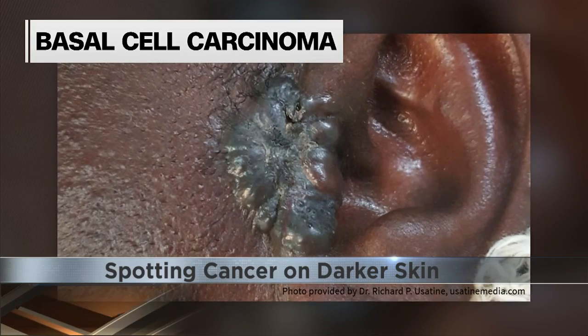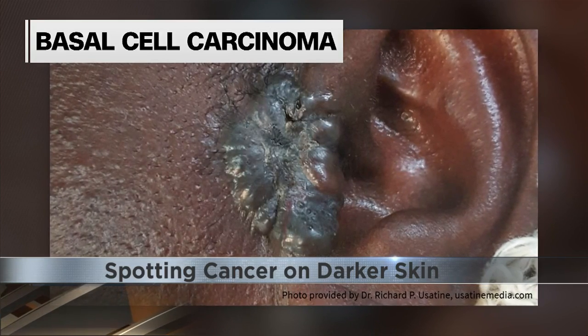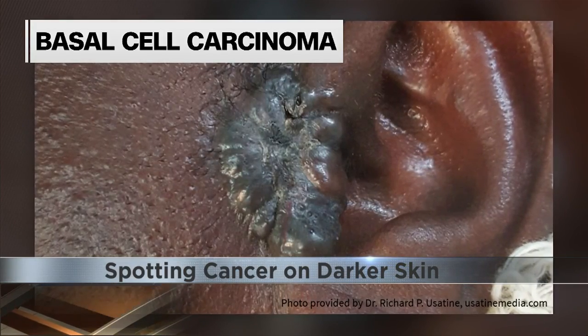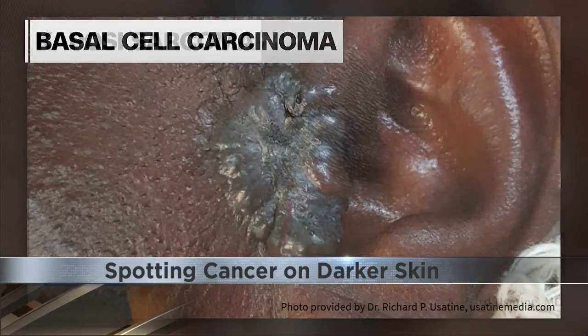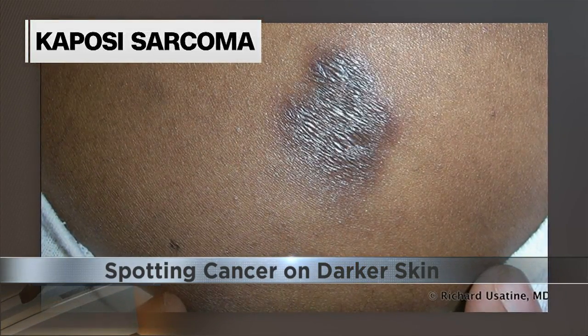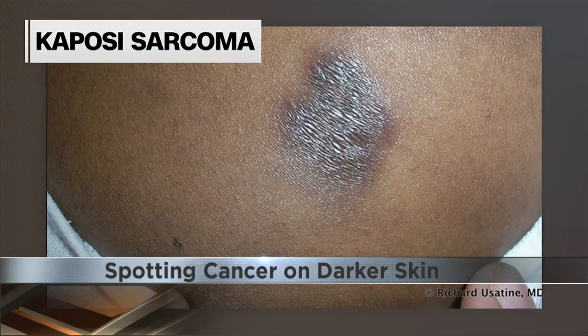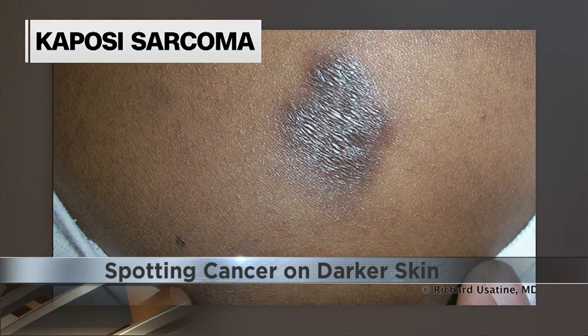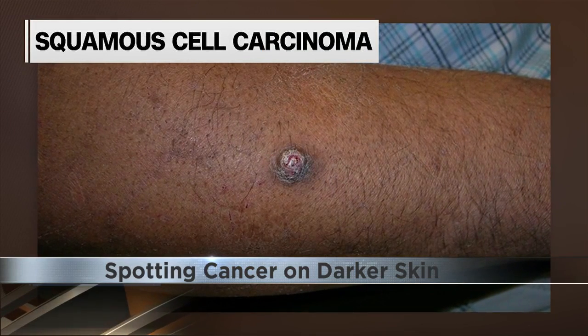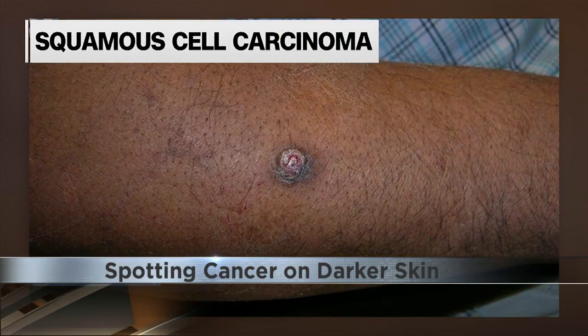Other skin cancers can look different on darker skin too, including basal cell carcinoma, which might look lighter or darker than the person's usual skin tone; Kaposi sarcoma, which usually appears as tumors on the skin or inside the mouth but can happen on other parts of the body; and squamous cell carcinoma, most of which can be cured with treatment or minor surgery.